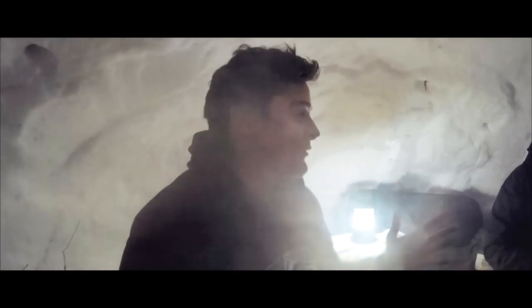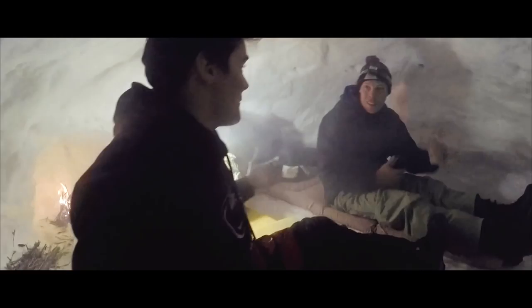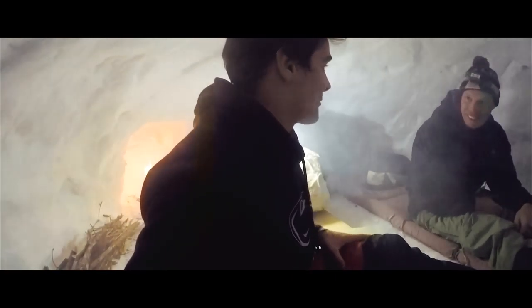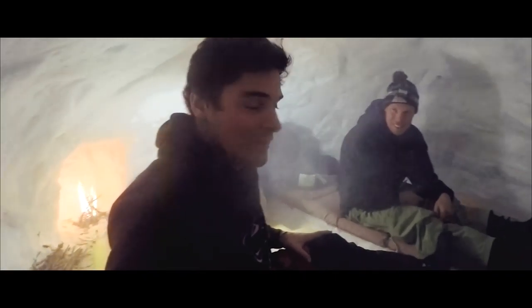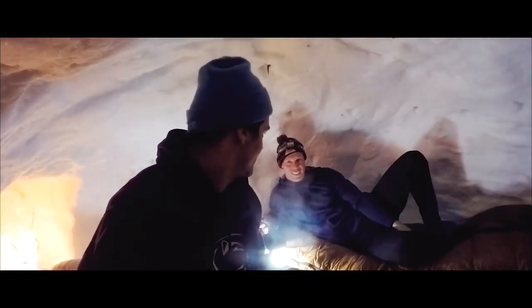In a matter of five minutes, we've created a fire in our Quincy. We made a chimney for our fire. It's a little smoky in here, but we're not going to pass out from carbon monoxide poisoning. This might be like one of the coolest camping experiences ever.